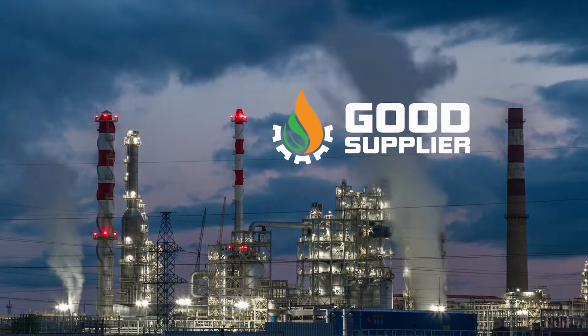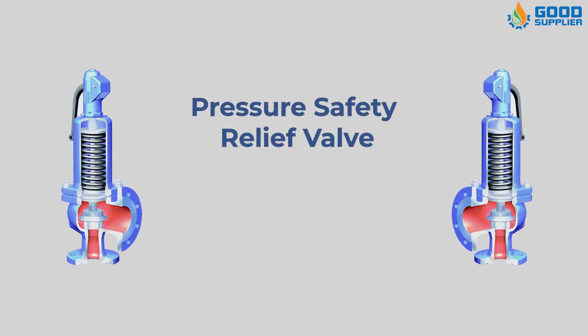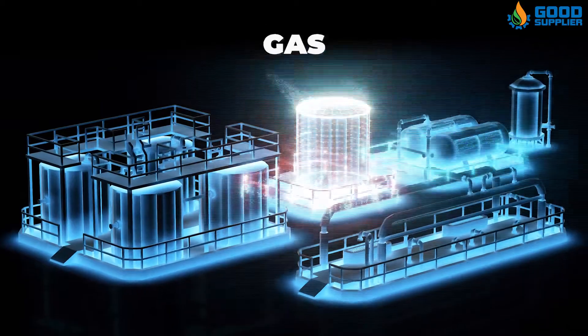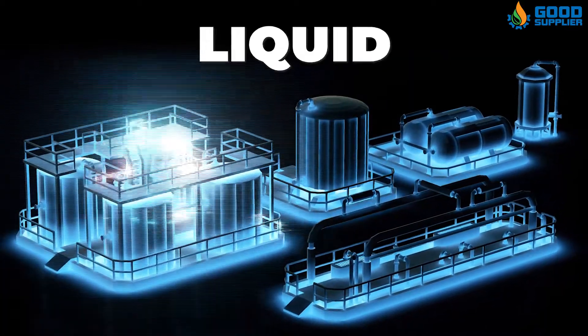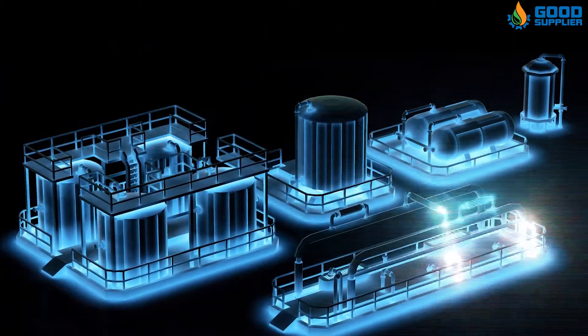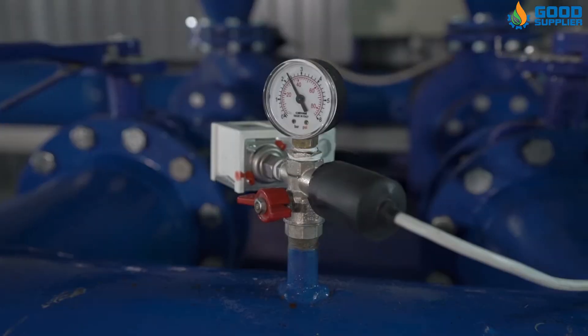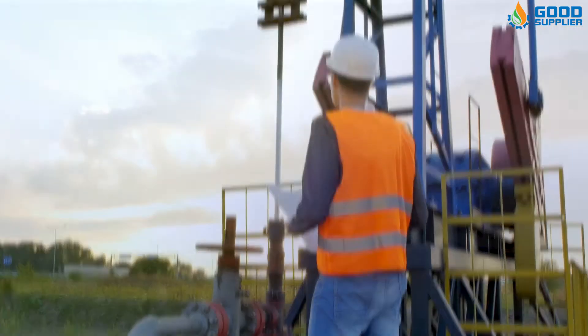Good Supplier introduces you to the Pressure Safety Relief Valve. A Pressure Safety Relief Valve is designed to discharge gas, steam, vapor, or liquid automatically from any pressure-containing system, preventing a predetermined safe pressure from being exceeded and protecting plant and personnel.